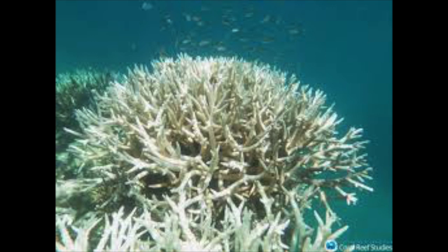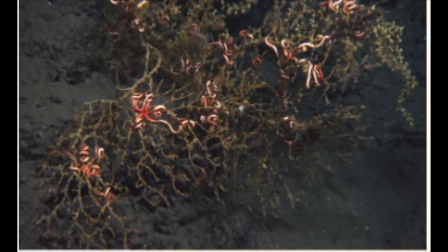Since the 80s, 50% of coral on the reef has died due to coral bleaching. Bleaching doesn't directly kill coral, but it weakens them severely, often later leading to death as they become more and more vulnerable to disease.